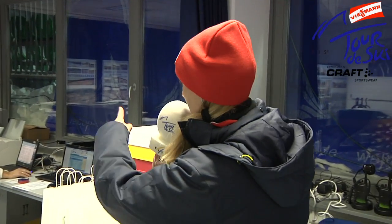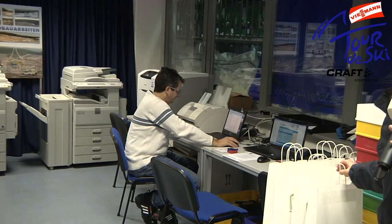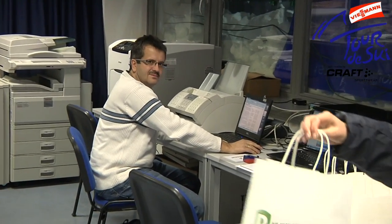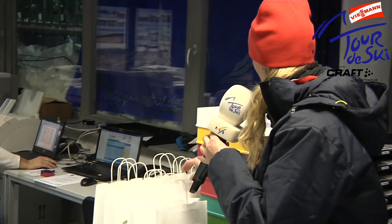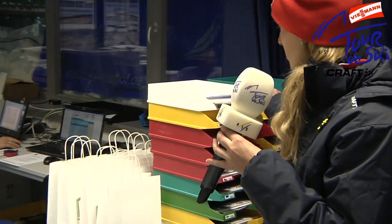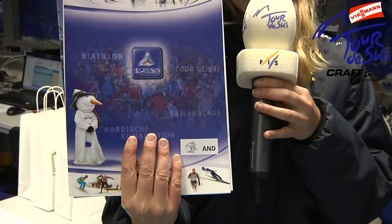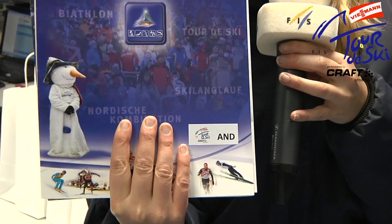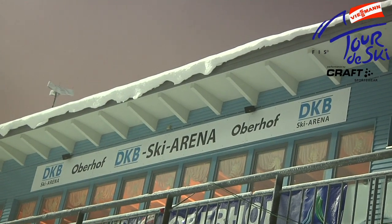Now we are in the race office. As you can see, there are people working behind the desk serving the teams. When they are arriving, the teams receive a package with information, along with booklets that contain everything they need. Let's get started in there.